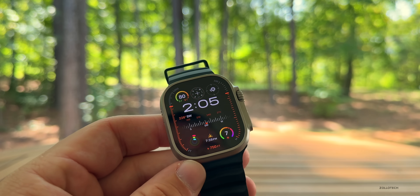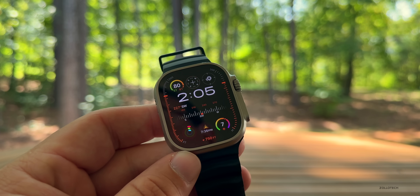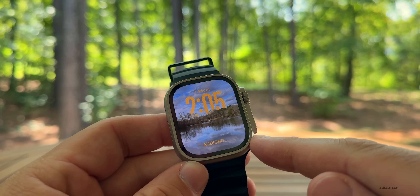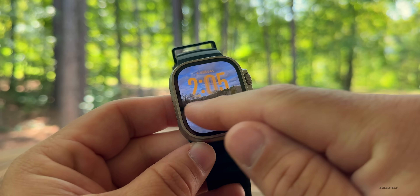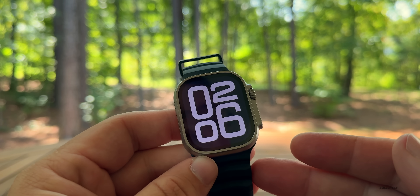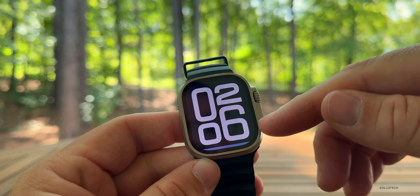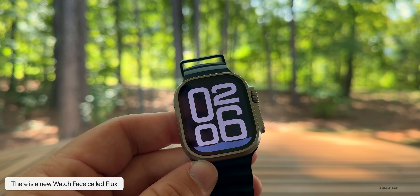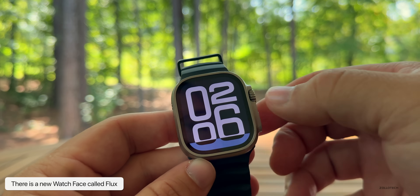As far as new features, there are some new watch faces added with this RC. We have the Photos watch face, which has been shown before, but there's also a new one called Flux. It actually fills in as the seconds go by — it looks really great. You can see it sort of changes and fills in over time.